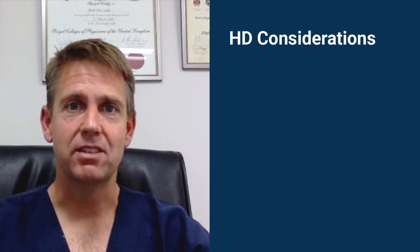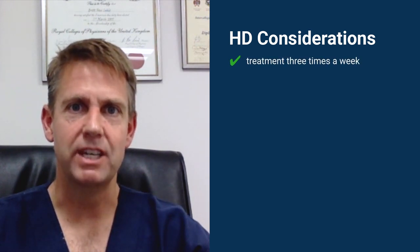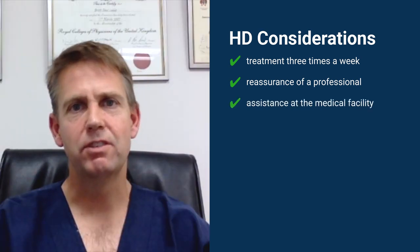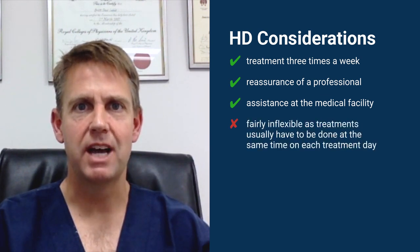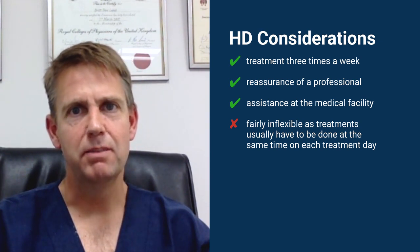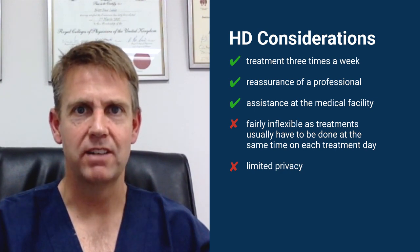The benefits of hemodialysis is that you do it three times a week, which means that you've got four days free. Also, you go into a medical facility, and sometimes people feel reassured by this. The negatives of hemodialysis is that it is fairly rigid — you usually have to go at the same time on each slot three times a week, which makes it fairly inflexible. Also, there's limited privacy dialyzing in the unit, as there are many other people in the unit at the time that you do your dialysis.